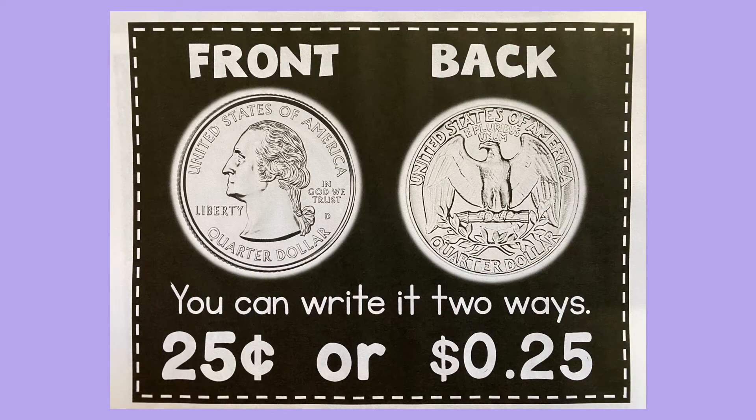Here is a picture of the front of the quarter and the back of the quarter. Ways to remember the quarter: it is silver in color and large, George Washington is on the front, there is an eagle on the back, George Washington is facing left, and remember, the quarter is worth twenty-five cents.